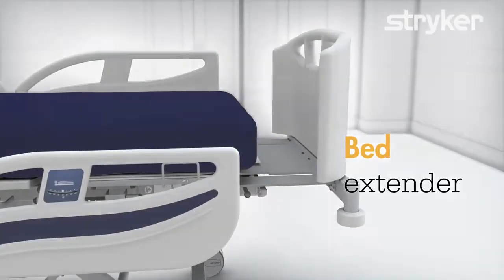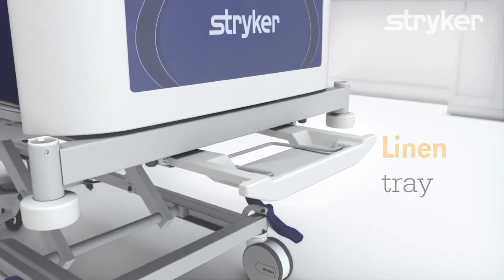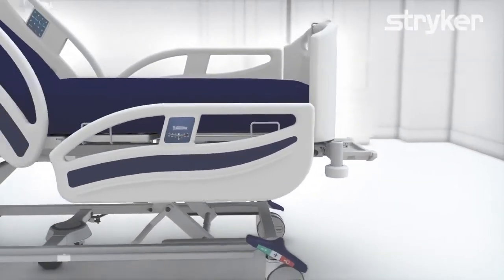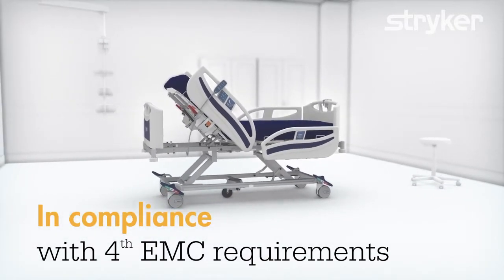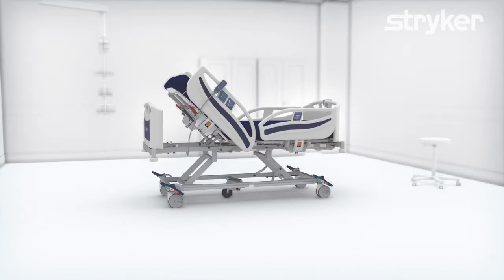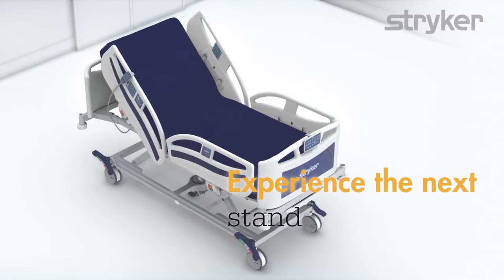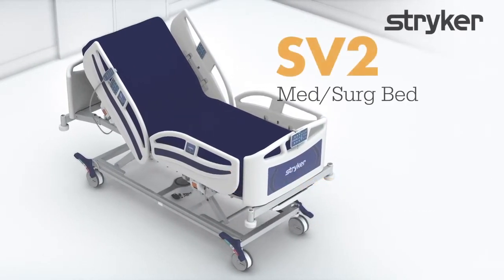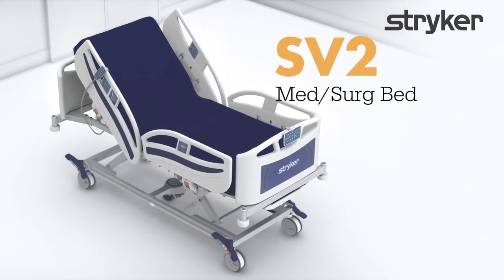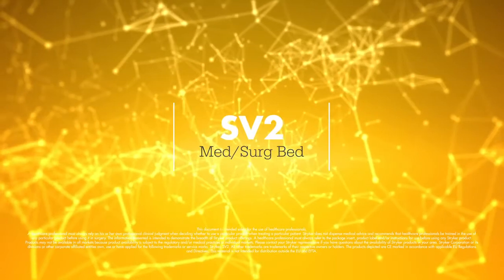A bed extender with linen tray, patient pendant, and nurse control unit to operate the bed in convenient ways. The bed is in compliance with the fourth edition electromagnetic compatibility (EMC) requirements. The SV2 is customizable for your healthcare needs — experience the next standard of care.